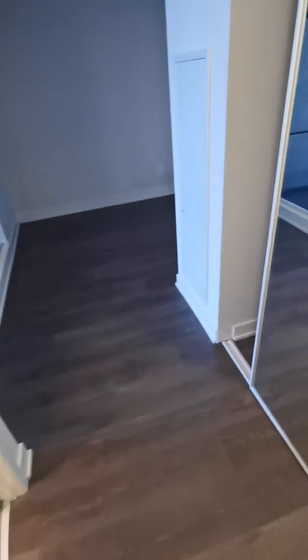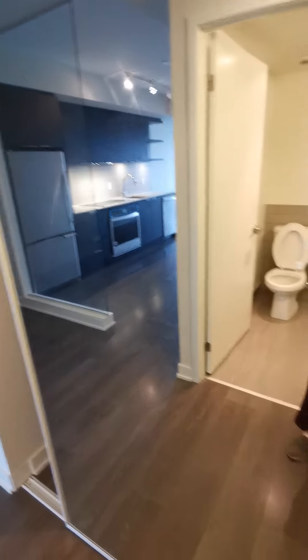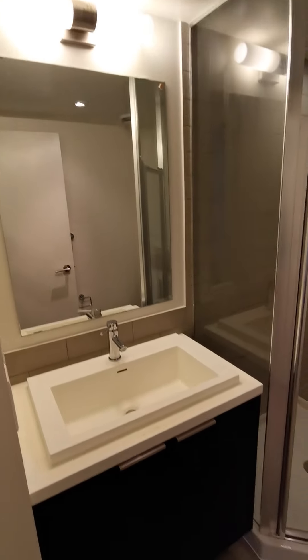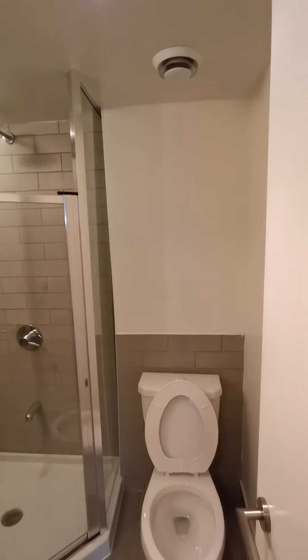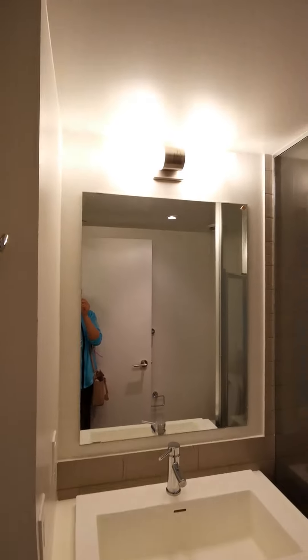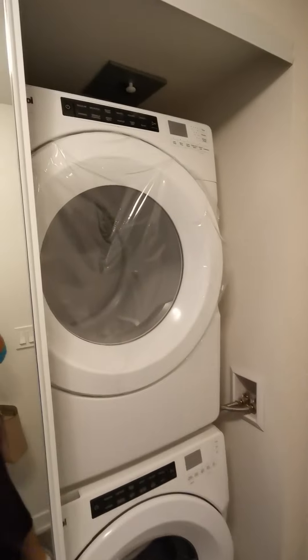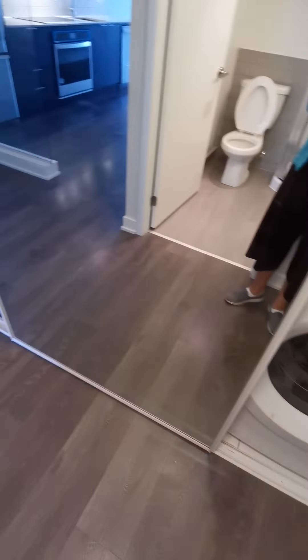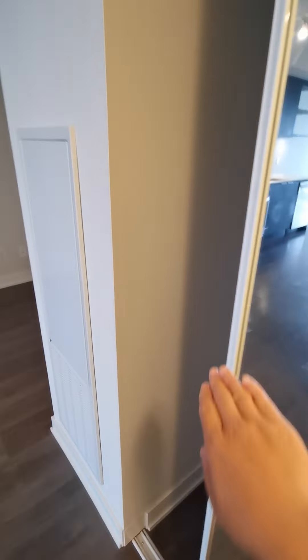This is unit 2305 at 6 Sonic Way. On the left side is a three-piece bathroom with a shower room. There's a washer-dryer combined with a closet, and the closet has a mirror.